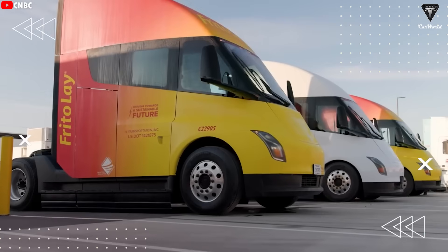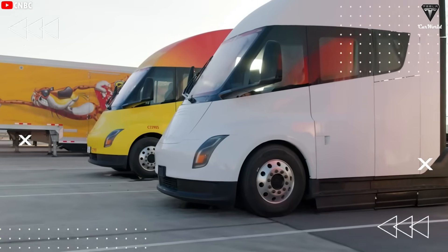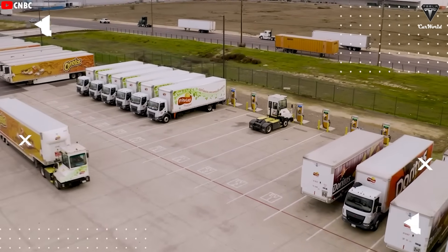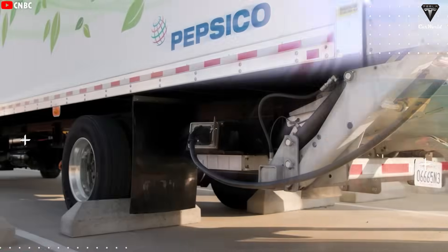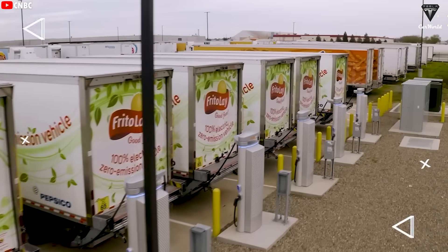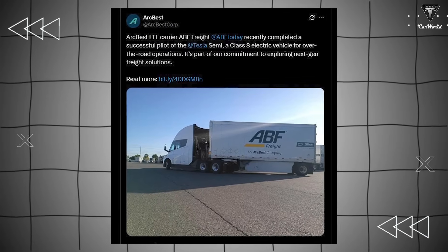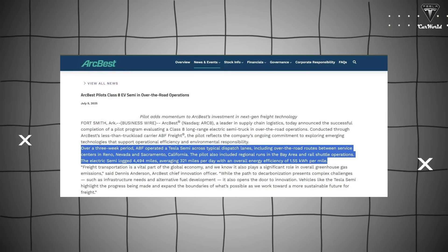So far, the Tesla Semi has been delivered to at least seven major transportation companies, including PepsiCo, DHL, Martin Brower, Costco, Sia, Walmart, and Wadi V. Most recently, ABF Freight — a division of ARC Best — completed Tesla Semi testing with impressive results, further confirming that the Semi is a fully capable electric truck. According to reports, ABF Freight successfully completed a three-week pilot program testing the Semi in road transport applications. ABF Freight released the results after testing the Tesla Semi over nearly 4,500 miles, providing detailed information stating that over the three-week period, ABF operated a Tesla Semi across typical dispatch lanes, including over-the-road routes between service centers in Reno, Nevada, and Sacramento, California.